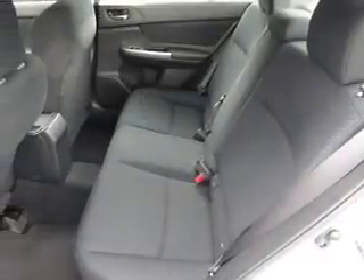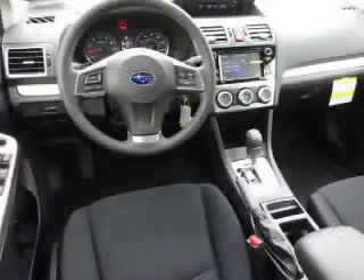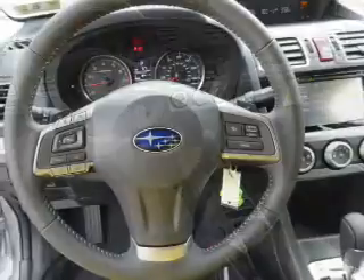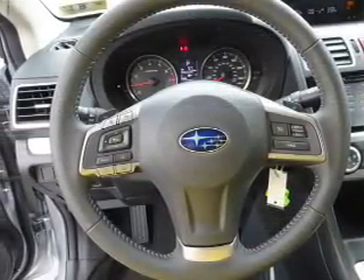Inside you'll find heated seats, Bluetooth connectivity, digital radio, an auxiliary input, steering wheel controls, a premium sound system, a backup camera, curtain head airbags, front airbags, and side airbags.